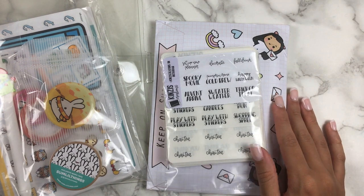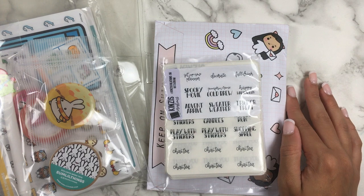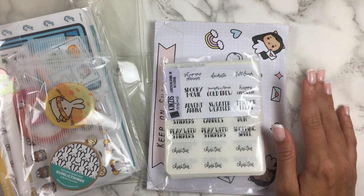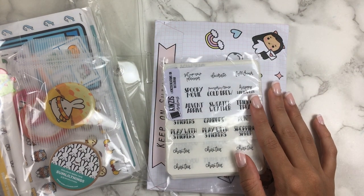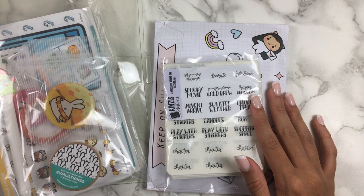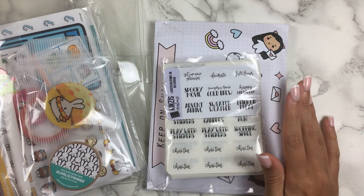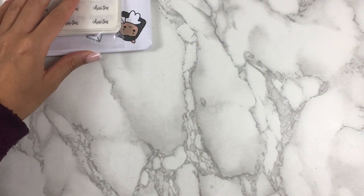Hi everyone, welcome to today's haul. As you may remember from my last video, I have a ton of stuff to go over for the next few hauls, so buckle up — it's gonna be a lot of stuff. I'm going to try to get the smaller orders out of the way before I get into the bigger stuff. I have just a few that I want to start with, so let's go ahead and get into it.